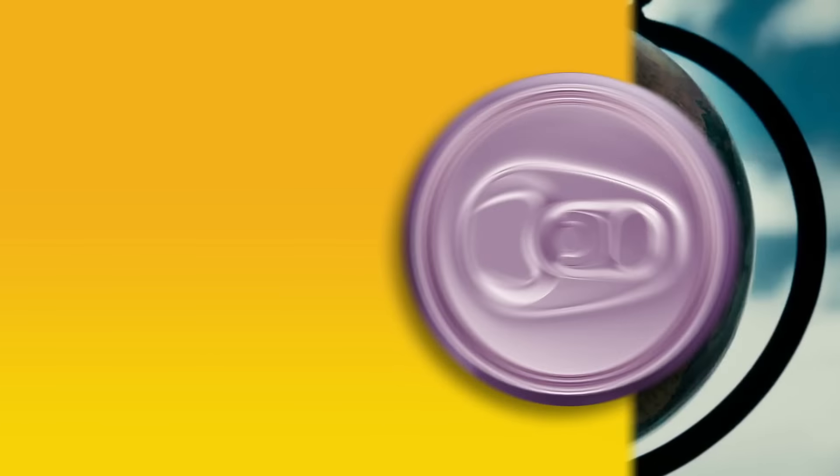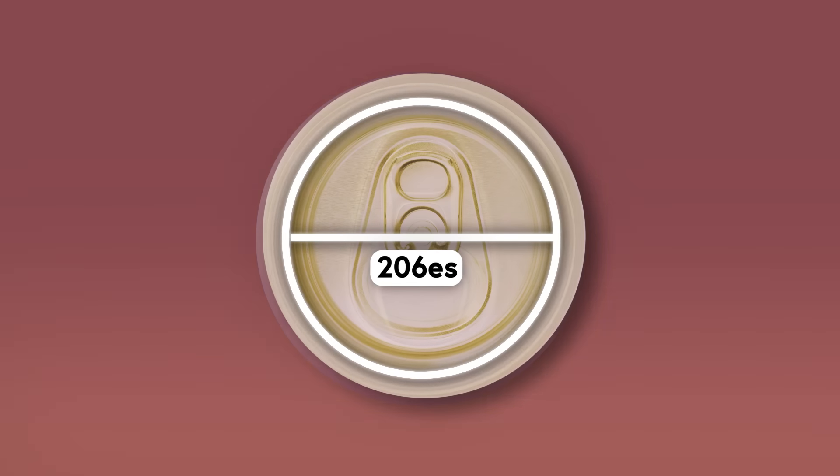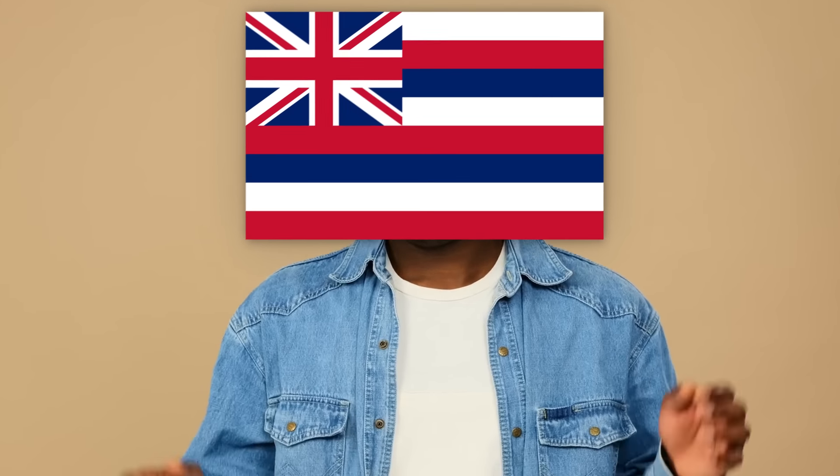But because humanity's greed knows no bounds, the rest of the world didn't stop at the 206 lids. They kept shrinking the lids until they reached that nearly microscopic 202 size most of us enjoy today. But Hawaii never got the memo.